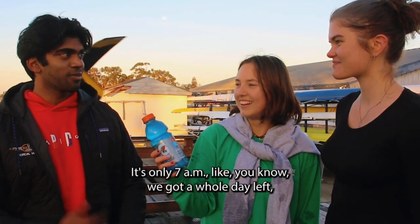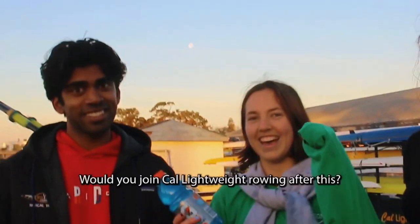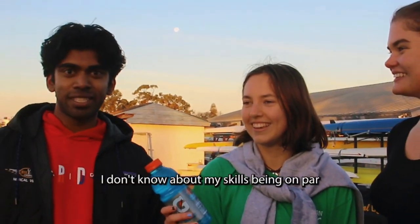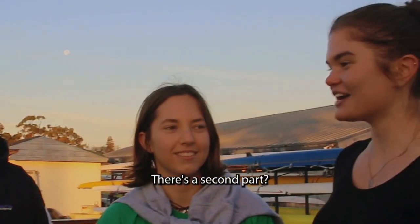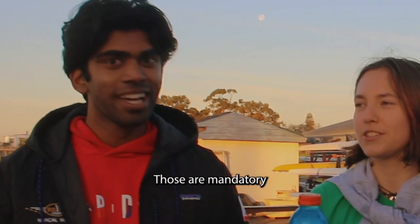It's 7am and we've got a whole day left. I guess, join Cal Lightweight Rowing. Are you ready? Would you join Cal Lightweight Rowing after this? If you could accept me — I don't know about my skills. Would you let him join Cal Lightweight Rowing? Yes. I guess it's settled then. Now you have to go to the second part of practice, which is a two-hour erg session. A two-hour erg session? I can do that. You should join Cal Lightweight Rowing!